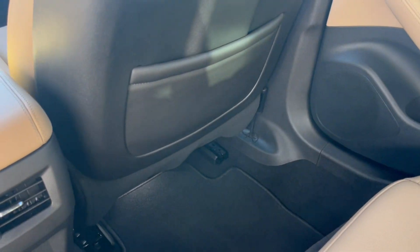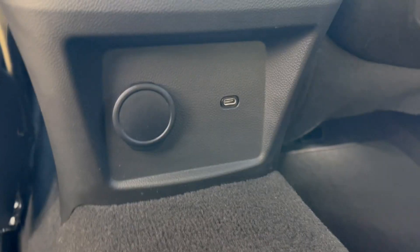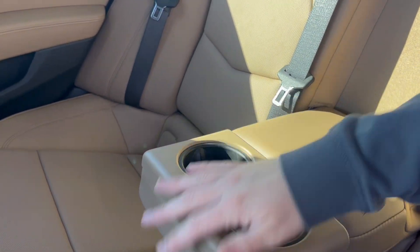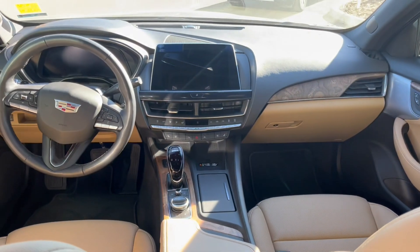At the back of each seat we have magazine holders. In the middle we have rear vents, USB-C and a 12-volt. Up top, of course, handles paired with the dome light matched on the other side. And in the middle here we can drop this down to use as an armrest with two cup holders.